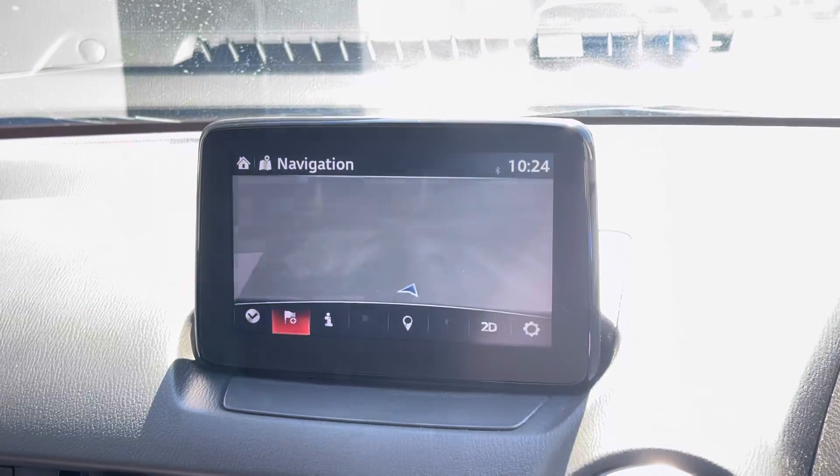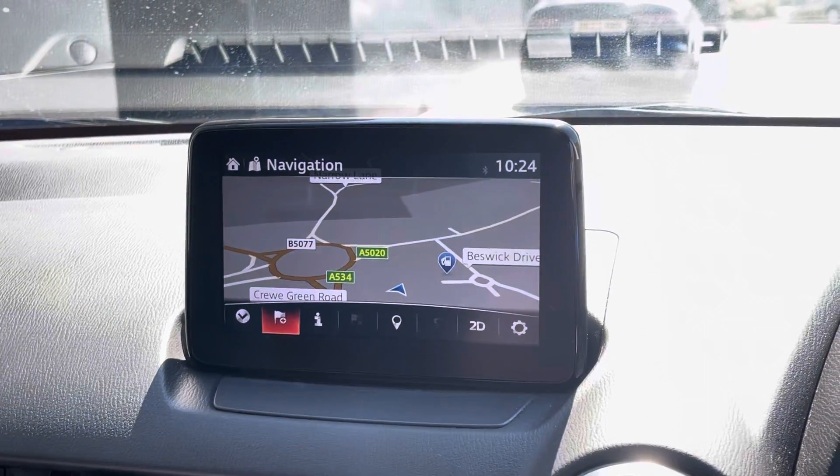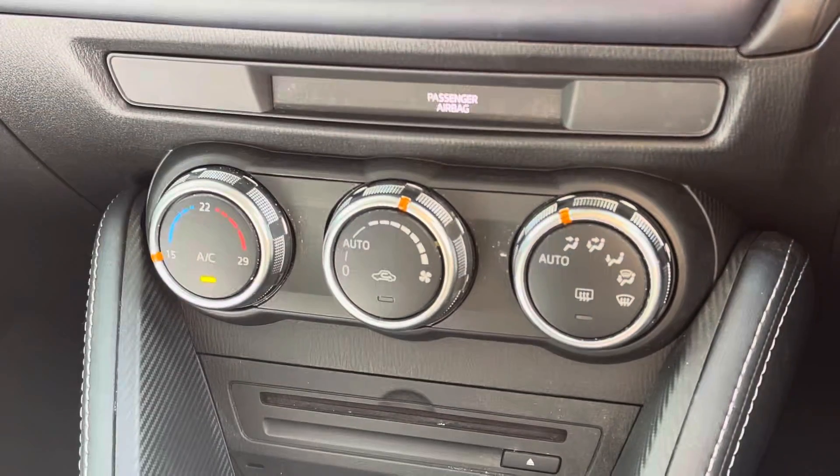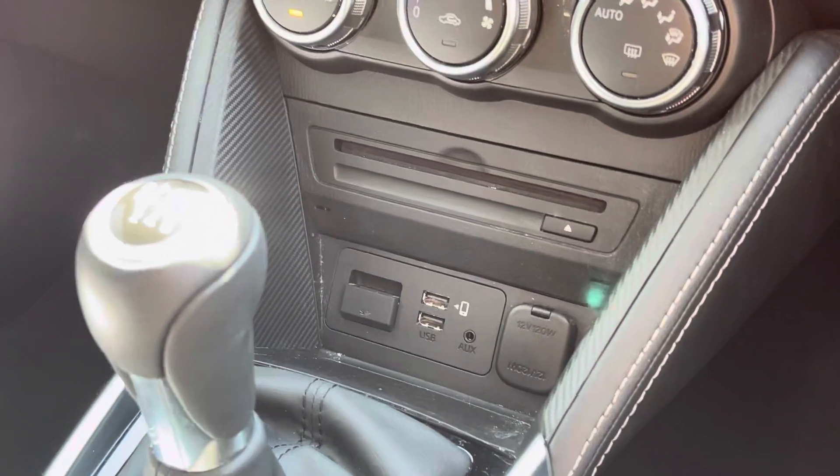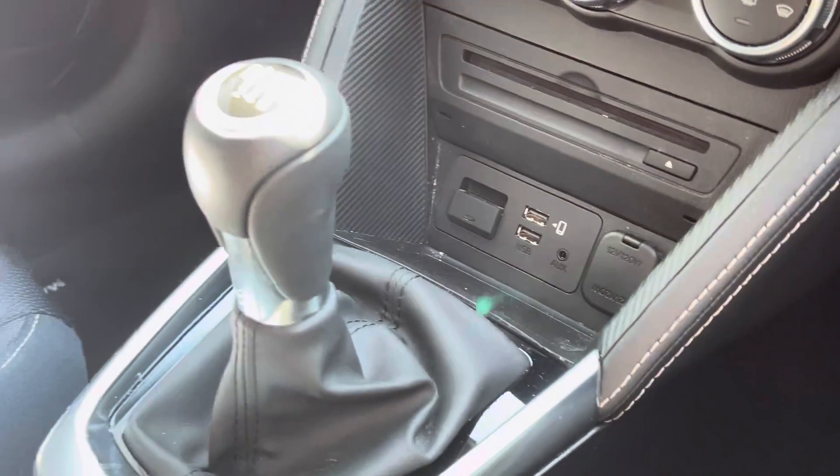It also displays the rear parking sensors. Below the dash we have the climate controls which features air conditioning, perfect for the sun months ahead of us. We also have the USB ports.